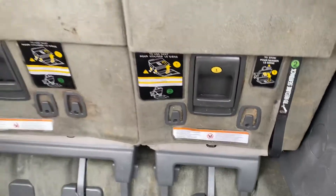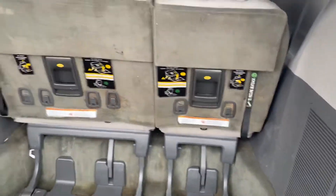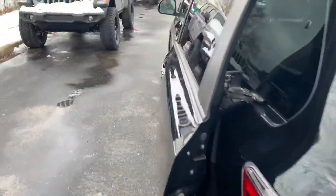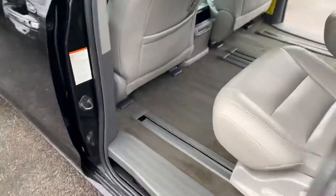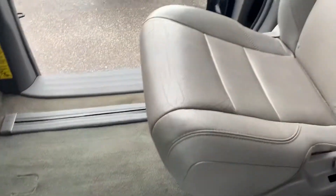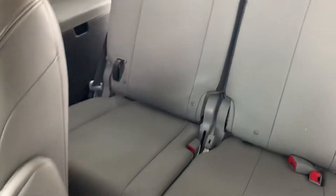There are some stains back here, and the only other thing I noticed is that this handle is loose — when you pull it, it will come out. I'm not sure if it just needs to be folded back in or how that would be taken care of. We won't be replacing that, but the seats still come down perfectly fine and work correctly.